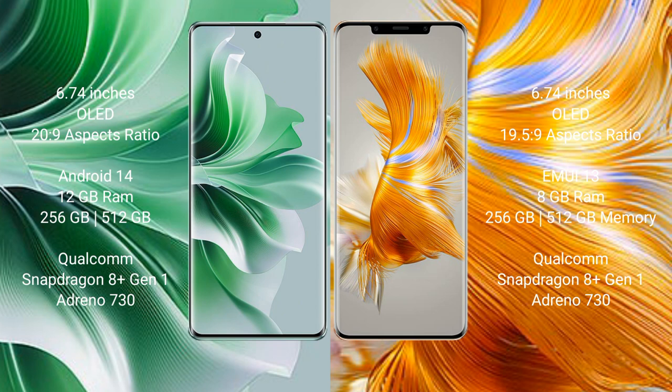OPPO Reno 11 Pro runs on the Android 14 operating system. Huawei Mate 50 Pro runs on the HarmonyOS operating system.